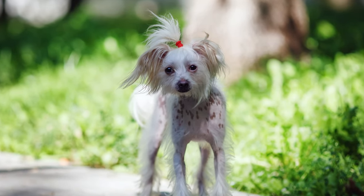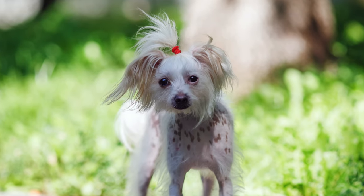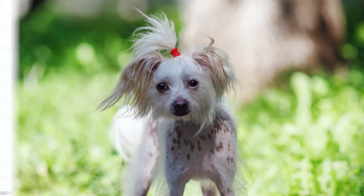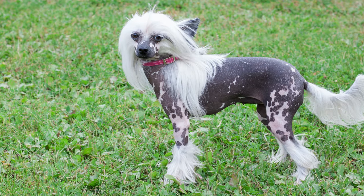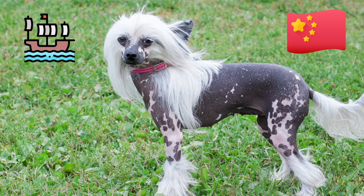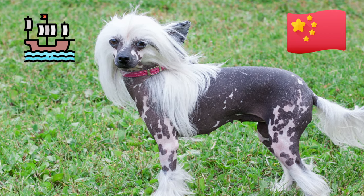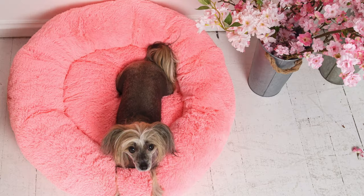When we take a look back at the Chinese Crested Dog's history, their original origins actually weren't from China. They were originally raised in Africa and Mexico. Throughout the 16th and 17th centuries, Chinese sailors traded this breed — this is where their name comes from. At this time, they were used to hunt rats and other small animals that would cause harm to crops in the mainland.